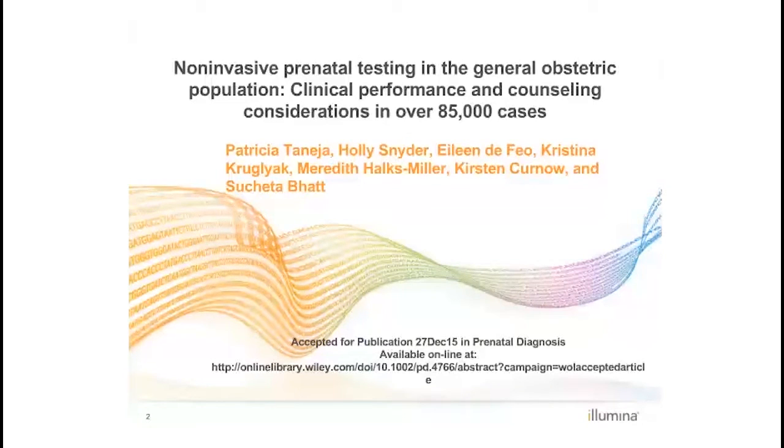Non-Invasive Prenatal Testing in the General Obstetric Population: Clinical Performance and Counseling Considerations in Over 85,000 Cases. This paper is available online from the journal Prenatal Diagnosis and is in the February 2016 print edition of the journal.